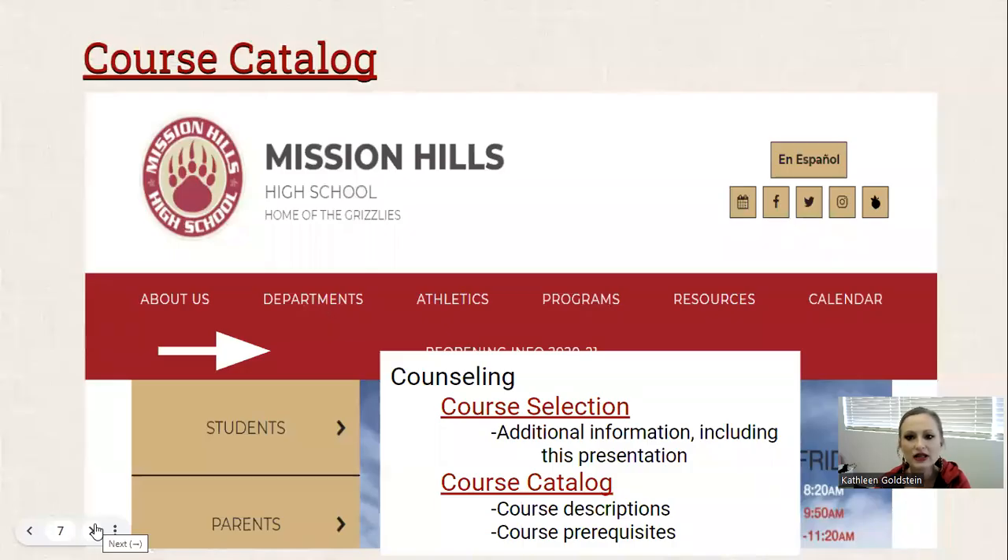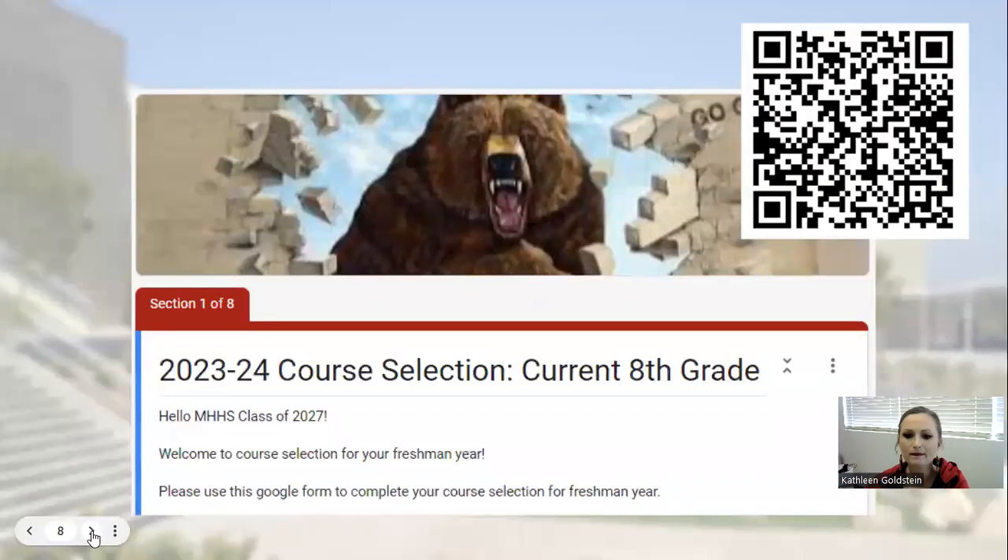Before we get into selecting classes for next year, I want to make sure you're aware of some resources that will help guide you in selecting your courses. If you go to the Mission Hills website under Departments and then Counseling, there are two important pages: course selection, which has everything including this presentation, the handouts, and the applications; and the course catalog, which helps you understand what you would be learning in each class. Also, prerequisites are classes you might need to take before going into another class — for example, before Spanish 2, the prerequisite is Spanish 1.